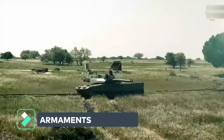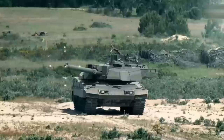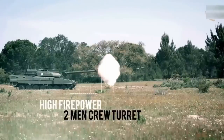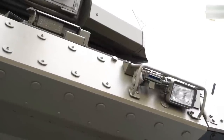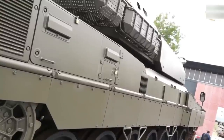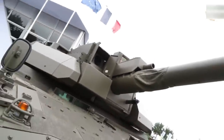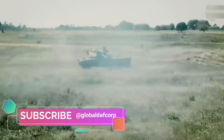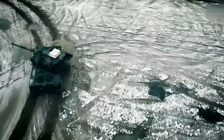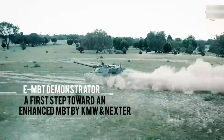In addition to the 120-millimeter Nexter cannon, the weapon on the EMBT turret includes a 12.7-millimeter coaxial machine gun, and on top of the turret is the integrated ARX-30 Nexter Remote Control Weapon Station (RCWS) module with a 30x113mm cannon. The 30-millimeter RCWS introduces counter-UAV capability. The EMBT presented at Eurosatory features a 4-man crew concept — 2-man turret, 2-man chassis — with an evolutionary 120-millimeter turret coupled to new-generation ammunition and a completely new reconfigurable MMI.